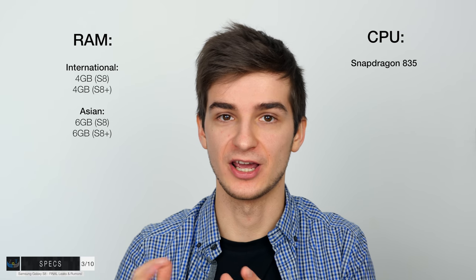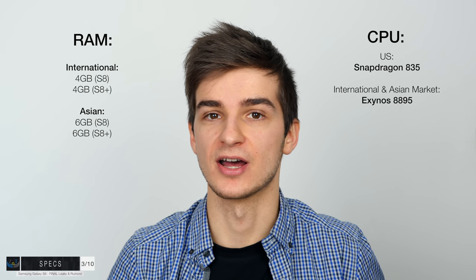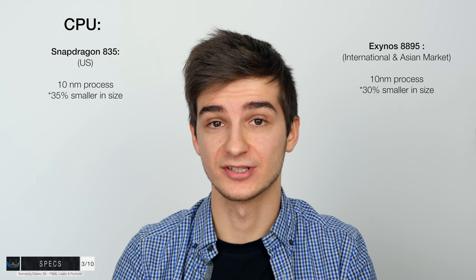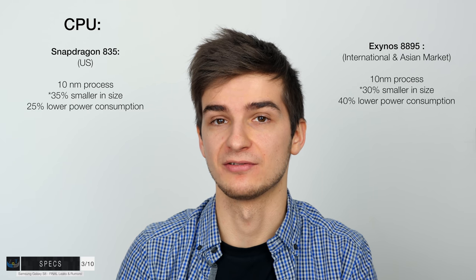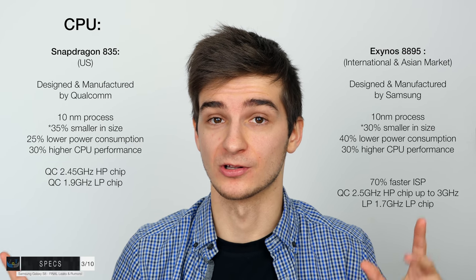Moving on to section number three: the specs. In terms of RAM, we're getting four gigabytes on both the S8 and S8 Plus for the international version, while an Asian market version will get six gigabytes. For the CPU, we have two options: the Snapdragon 835 for every S8 sold in the US, and the Exynos 8895 for the international and Asian markets. Both are based on a 10-nanometer process, about 40% more power efficient and 35-40% better performance than the previous generation. Here are the clock speeds for those two CPUs.